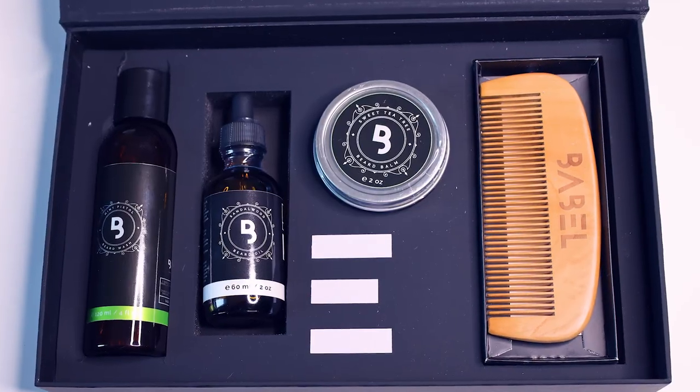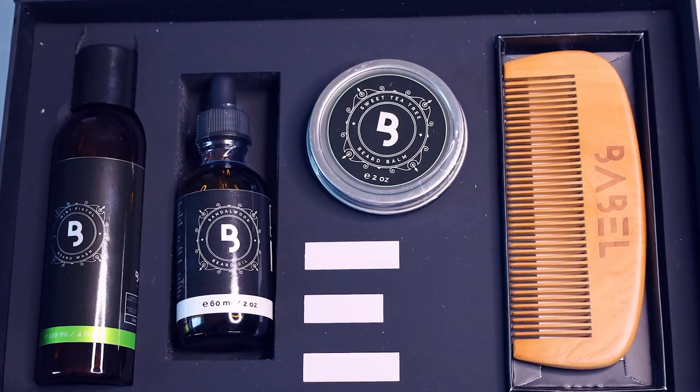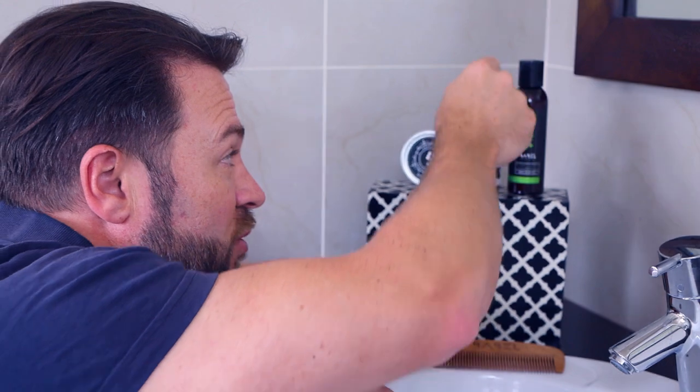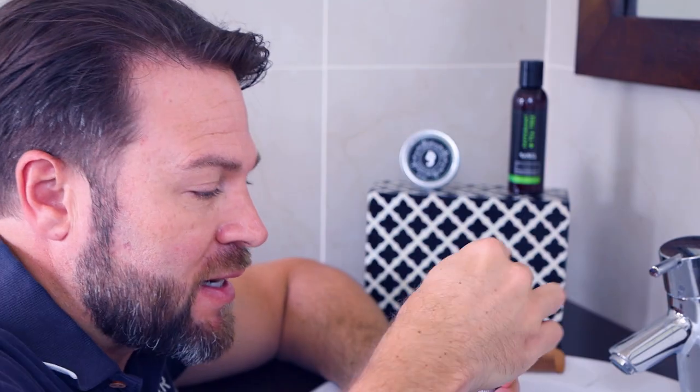They will let you choose one of their top four beard oils. You can choose between cinnamon bark, sandalwood, unscented, and cool mint beard oil. I've got the sandalwood, and it smells just amazing — a lovely, strong yet subtle fragrance, so it's not going to be overpowering.